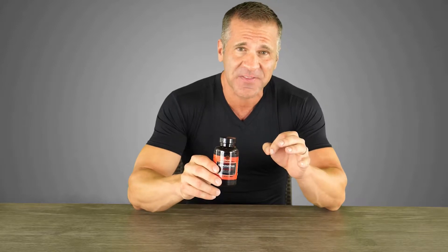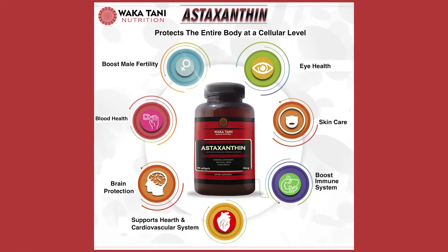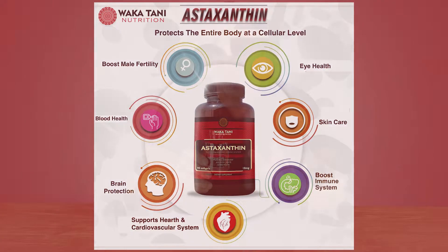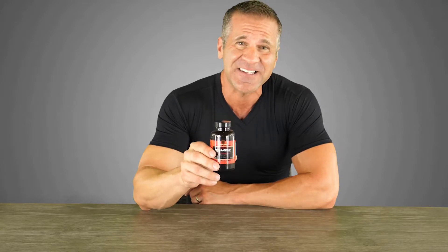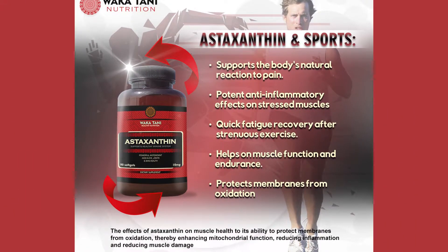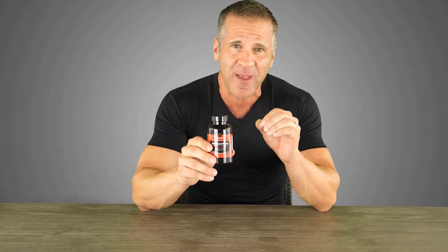If you've never heard of astaxanthin before, it is a powerful antioxidant. It helps your vision, your skin health, supports your cardiovascular system, your immune system, reduces inflammation, and much more. Its ability to fight free radicals has been shown to be 6,000 times higher than vitamin C, 550 times higher than vitamin E, and 40 times higher than beta-carotene — so this is a true free radical fighter.